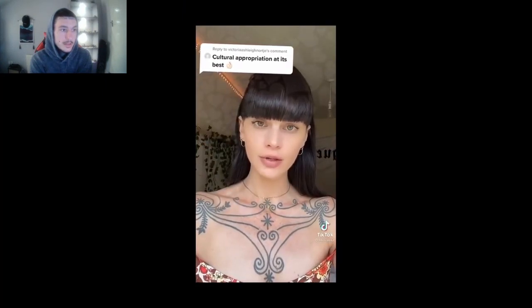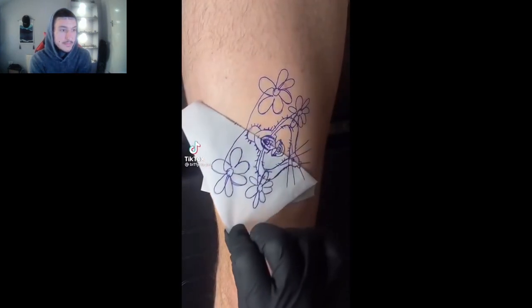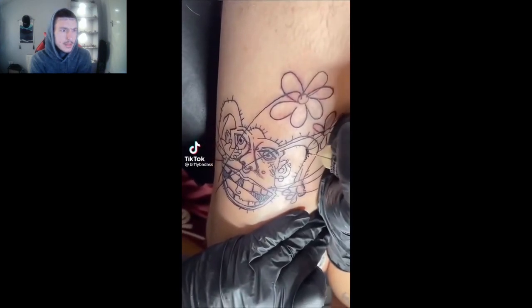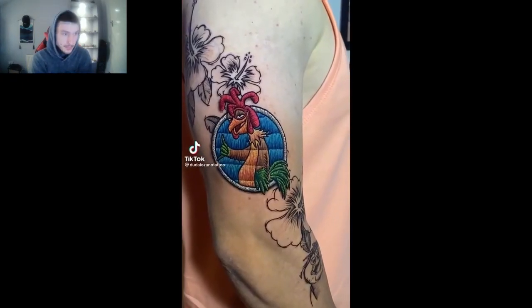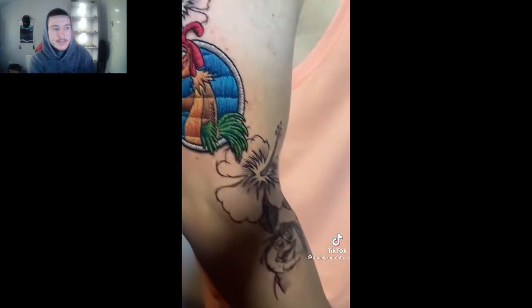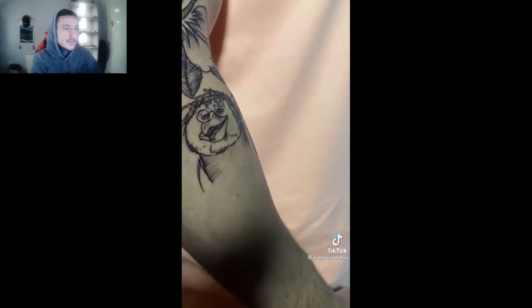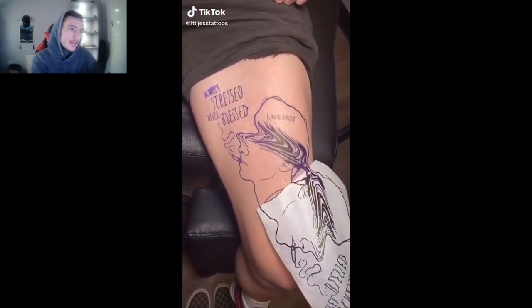This doesn't make sense to me. Stick and poke — I understand stick and poke is a thing nowadays, but that is horrendous. Stuff like that where they actually look like soda — that looks amazing. Yeah, that's cold as hell.